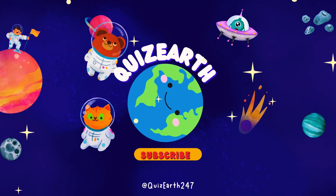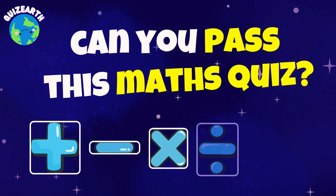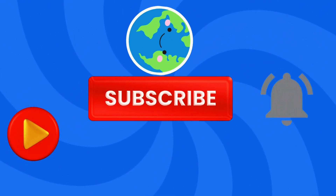Welcome to Quiz Earth, time for another epic battle. 50 tricky math problems that'll test your brain power. Don't underestimate these questions — they're crafted to challenge your thinking speed. Ready to prove your math skills? Hit subscribe to join the challenge. Game on, now.